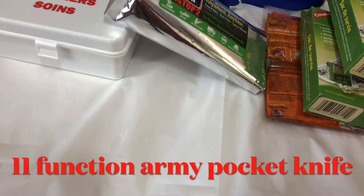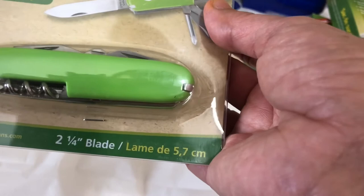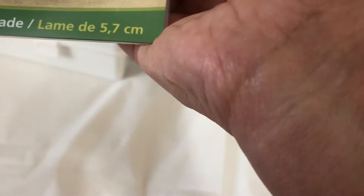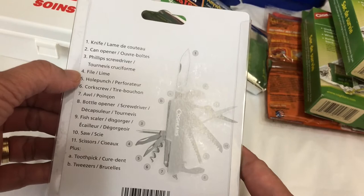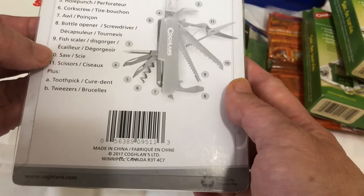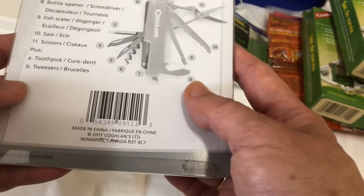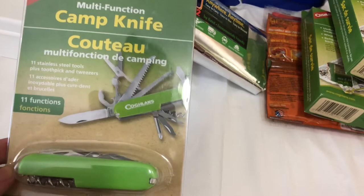There is a multi-function camp knife. This one is very useful — it has 11 functions: knife, can opener, screwdriver, file, hole punch, corkscrew, bottle opener, awl, fish scraper, saw, scissors, toothpick, and tweezers. Almost everything is in this one knife, making it very useful for camping or hiking.